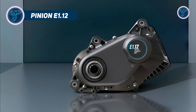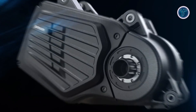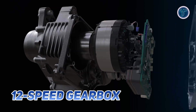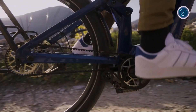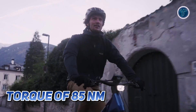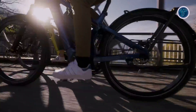PINION E 1.12. The PINION E 1.12 is a groundbreaking innovation in e-bike technology, combining a full-power electric motor and PINION's renowned 12-speed gearbox into a compact, all-in-one drive system. This motor gearbox unit seamlessly integrates motor, transmission and shifting for an entirely new riding experience, redefining how e-bikes perform. With peak power up to 800W and torque of 85Nm, the PINION E 1.12 delivers unmatched performance across all terrains.